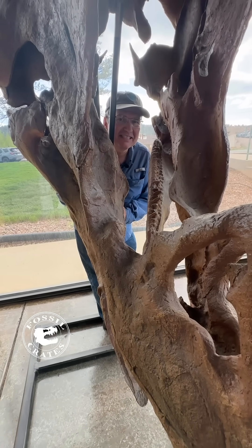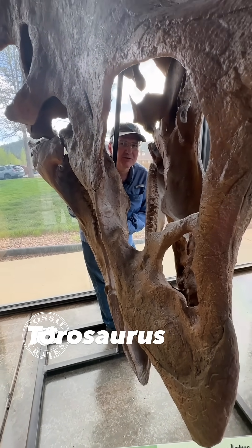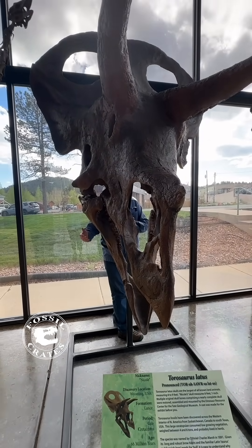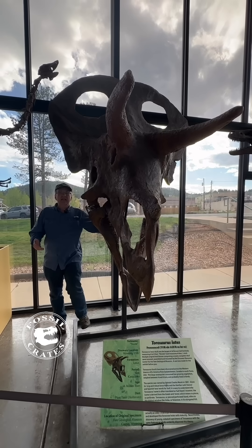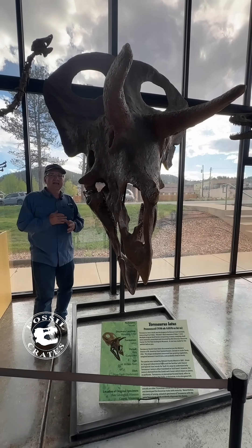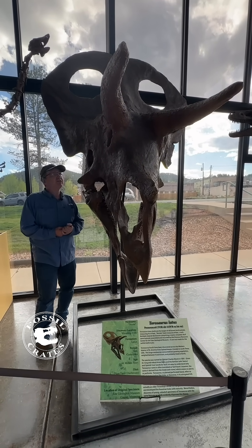I'm broadcasting from inside Nicole. A Torosaurus skull, about nine feet long. What an incredibly cool animal. If you want to see the original of this, you can — it's on display in Wyoming at Casper College at the Tate Museum.